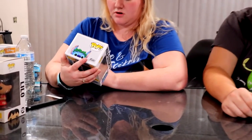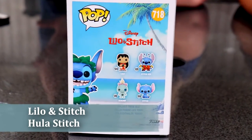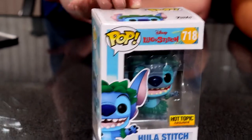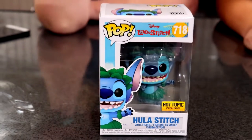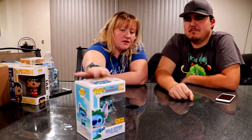There's also another set where Crystal still doesn't have Stitch 626 or the regular Stitch, and this is Hula Stitch — a Hot Topic exclusive she got from Hot Topic.